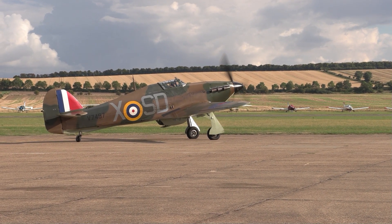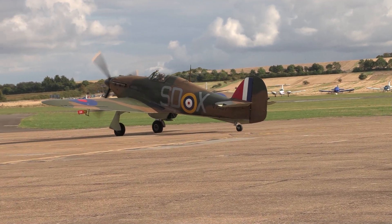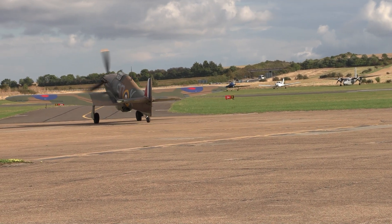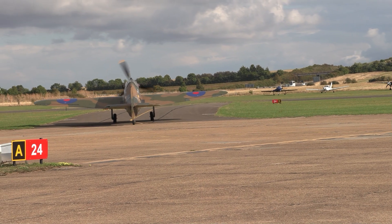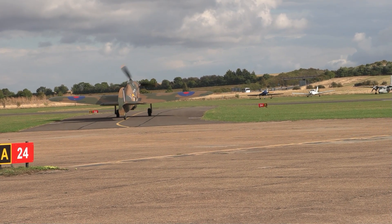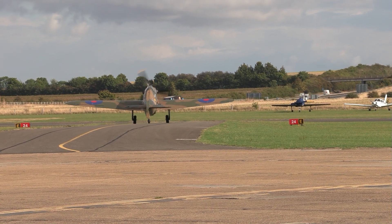We have, for the first time at Adama, both of them just starting up now — two brothers in arms. MH434 from the Old Flying Machine Company, I'm sure many of you know, is one of the most distinguished of all airworthy Spitfires and one of the best known through its operation by the OFM — a quite remarkable combat veteran.